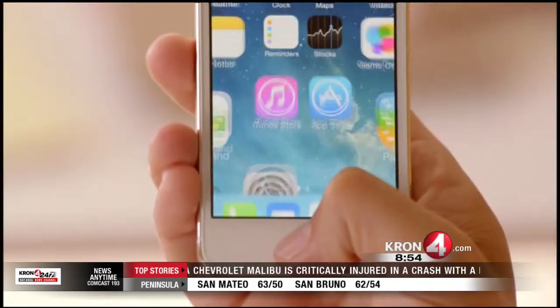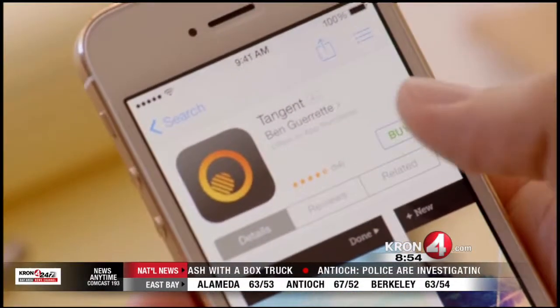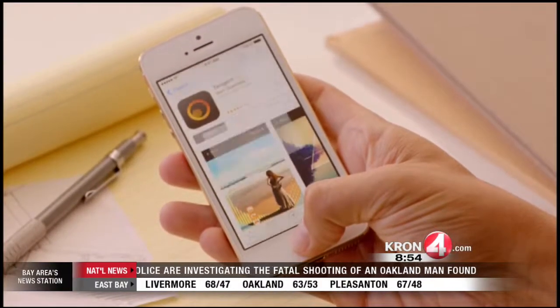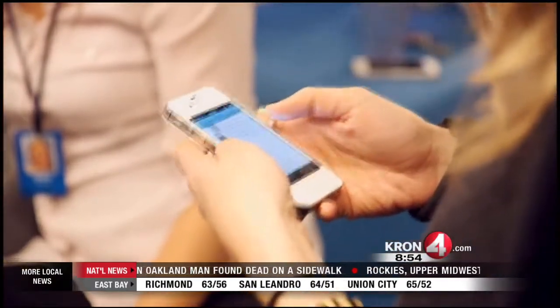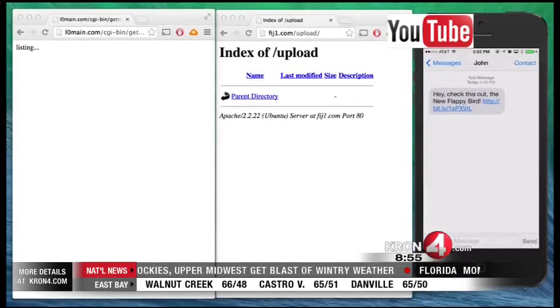These fake apps can land on your device if you are fooled into installing them. Here's an example: if you have the Twitter app installed on your device, then somehow you are shown a link to update your Twitter app — maybe you get a text message, an email, or you run across it while web surfing — and you click on that link to download the update. That could be a fake version of the app.